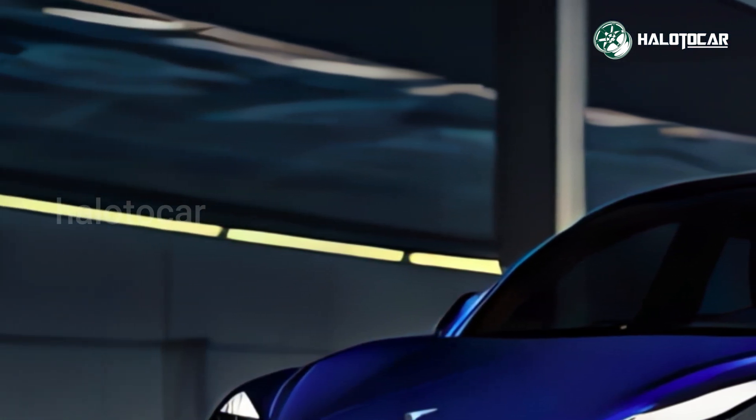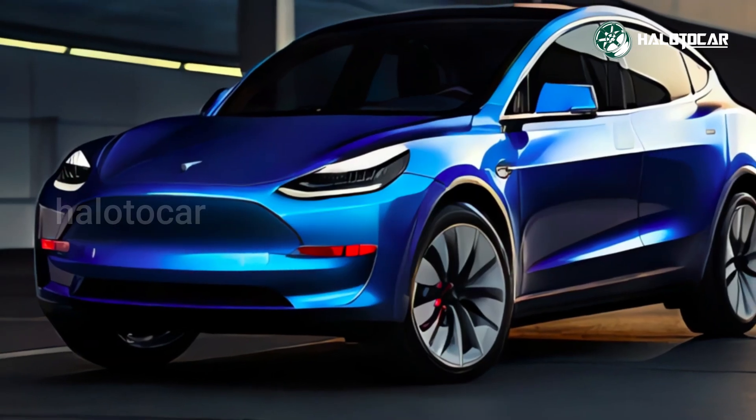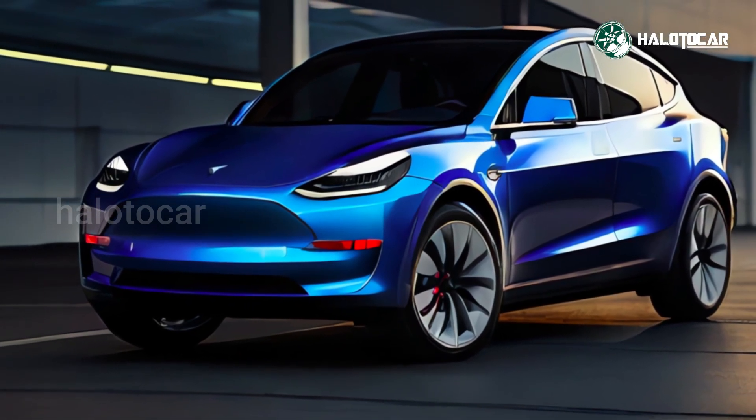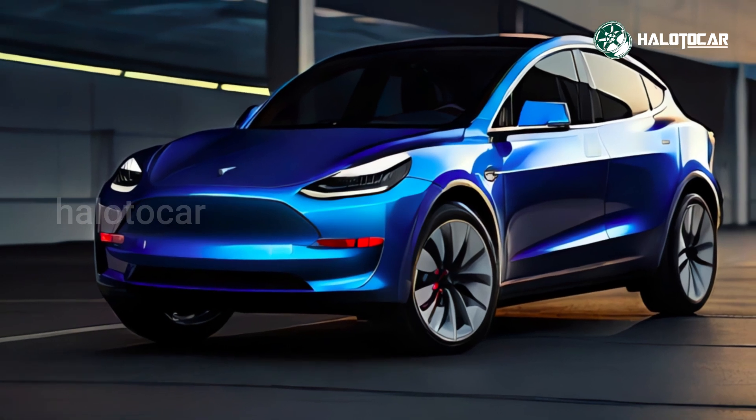Just five paint colors, vegan leather or white upholstery, bigger wheels for the standard and long-range Model Y, and two tiers of Tesla's semi-autonomous Autopilot technology are up for grabs.